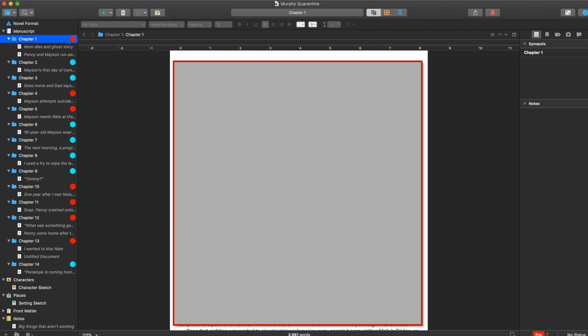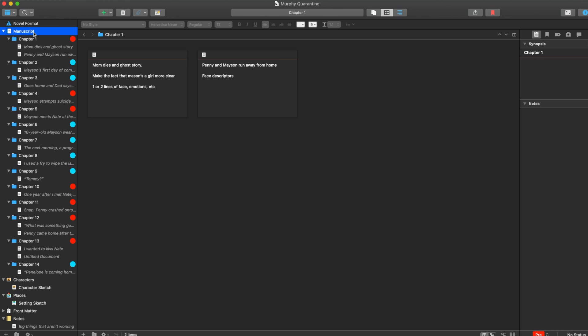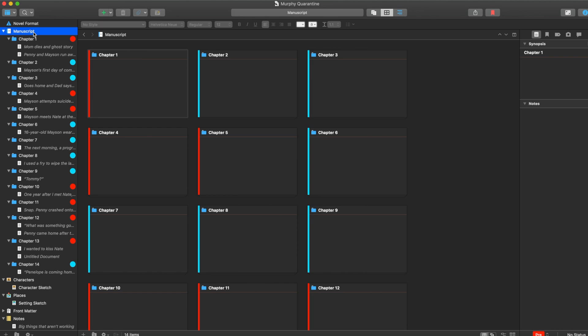You can also see the entire book from a bird's eye view, because then it shows you index cards that correspond to every chapter. And if you wrote synopses for your chapters, you could see in chapter one something happens. This whole color-coding feature was pretty good for my whole past and present dual timelines thing, because I could see how I was balancing the past and present timelines.